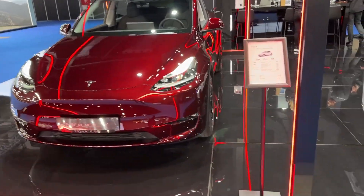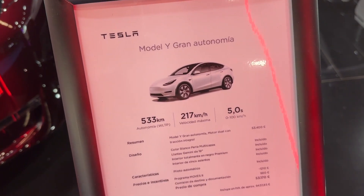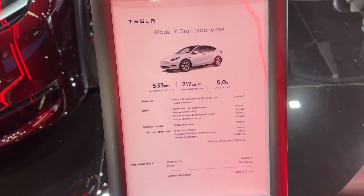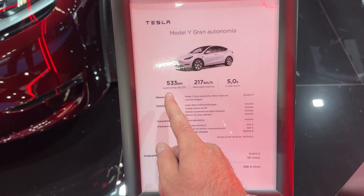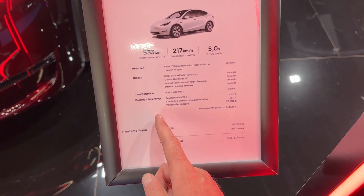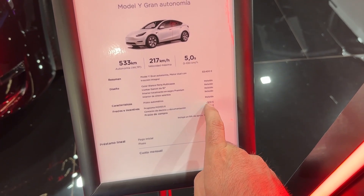Now I can also show you the specs of the model. Five seconds to reach 100, and 217 km/h is the top speed. WLTP range is 533 kilometers on one charge. And this is the total price here in Spain — I believe these are the incentives.